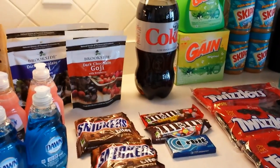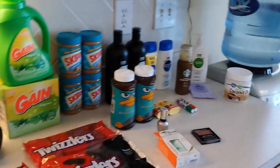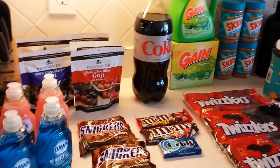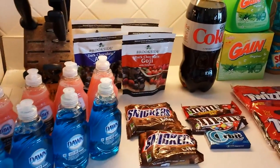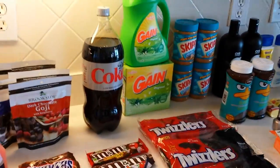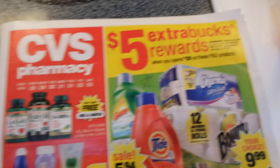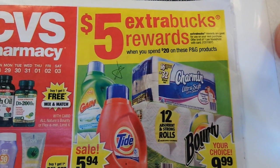Hey everybody, Healthy Prepper here. Good old trip to CVS this week, and here's a little pan of the items that I bought. There's a lot of really good deals at CVS this week and you can do any combination. I only got a few, so here we go — here's the ad this week.